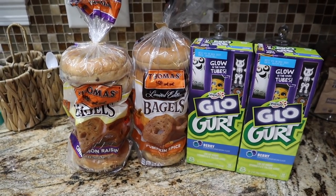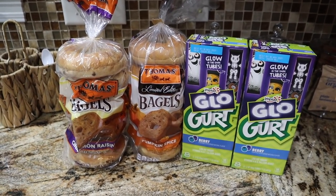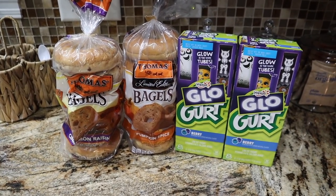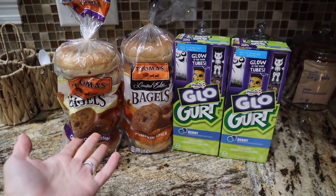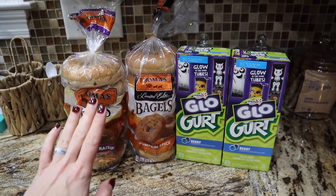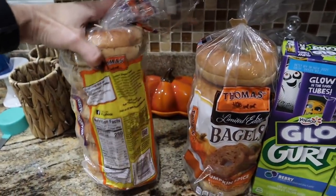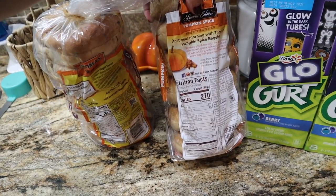Let me bring you down to the counter and show you what we picked up. Quick ten dollar Winn Dixie haul — I went in looking for the blackened chicken tenders by Tyson. I went to a different Winn Dixie and this one is bougie, y'all. It had all kinds of things in stock. Their bagels were buy one get one free. They had the pumpkin spice limited edition — I had to get that because it's comparable to Trader Joe's.